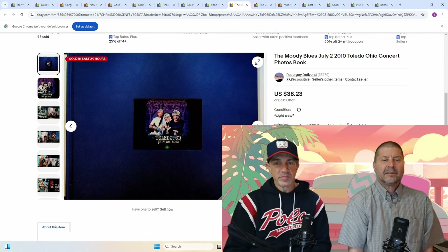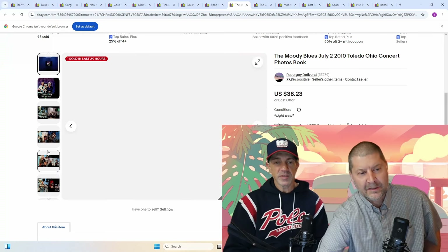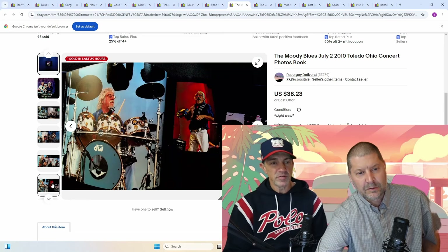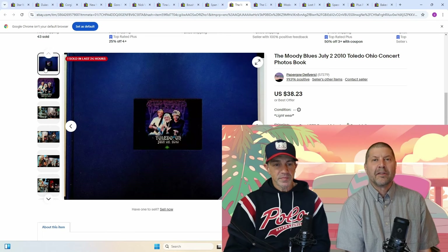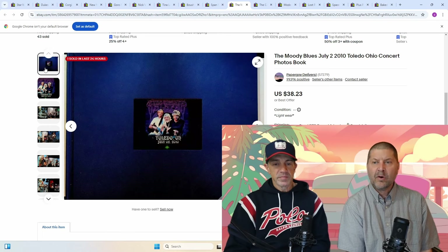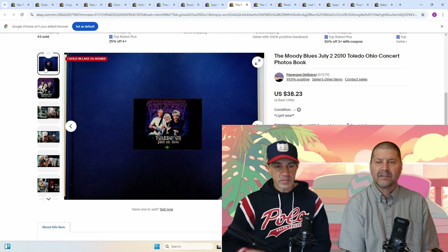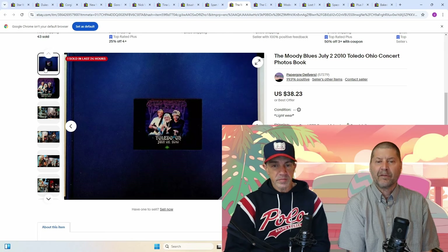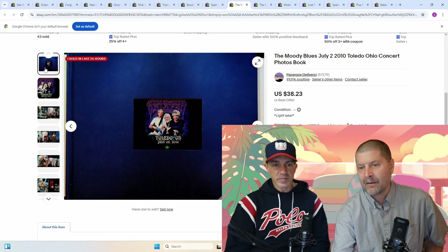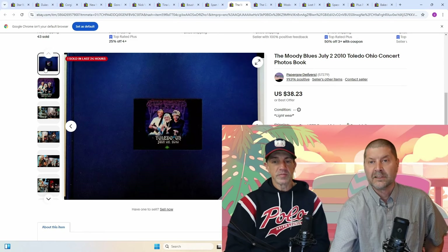This was an item of the week a couple of years ago — somebody had this put together. Do check the live shows out if you haven't already; we have an item of the week every week at 7:30 p.m. Eastern on Wednesdays. Moody Blues, July 2, 2010, Toledo, Ohio concert photos. Somebody got all their photos and used an online service to put everything together into a book to remember it by. I got $38 for it — paid a dollar for it. It's one of a kind, but you've got to find somebody that wants it. It did go overseas — an overseas buyer wanted it.